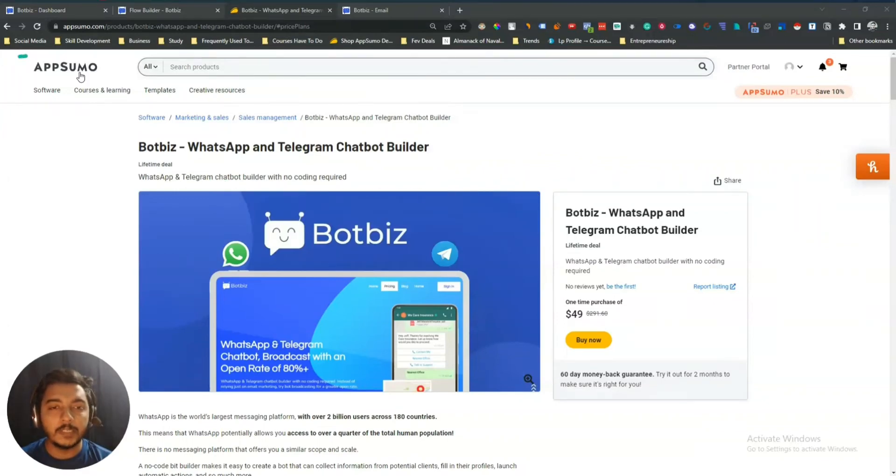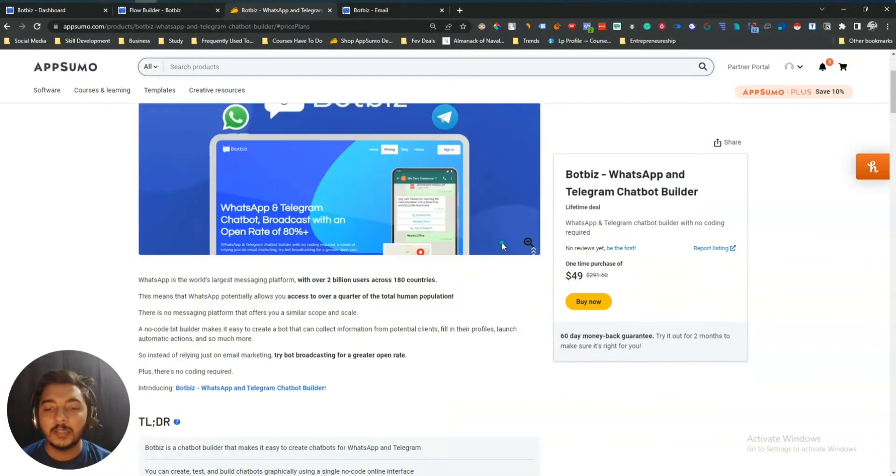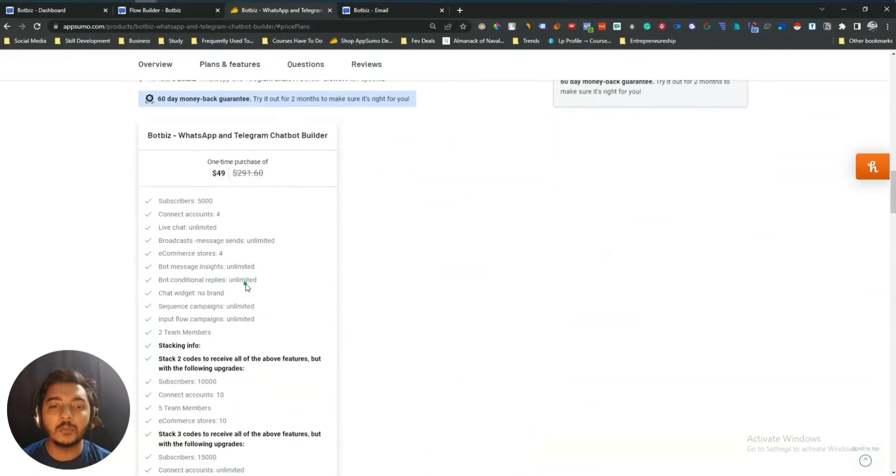Hello guys, welcome to Passive Earn. In this video I am going to review BotBiz. BotBiz is a WhatsApp and Telegram chatbot builder. They're running their lifetime deal on AppSumo and they're claiming it's an alternative to Chatbot.com and ManyChat. For one code you have to pay $149 USD for your lifetime and you will get access to 5000 subscribers, connect up to four accounts, and live chat is unlimited.